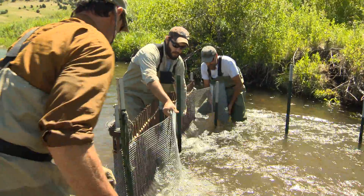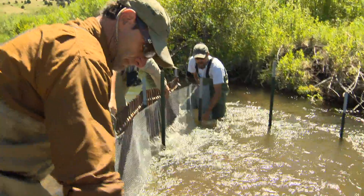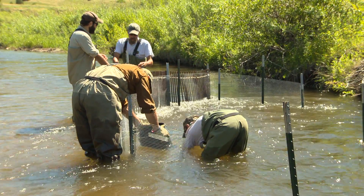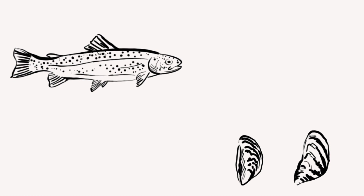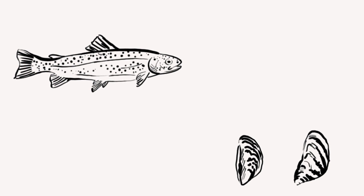So Stagliano has another idea, never tried before in the west. If successful, it provides an avenue to relocate mussels without actually moving mussels. Montana's western pearl shell mussel relies on the cutthroat trout to reproduce.